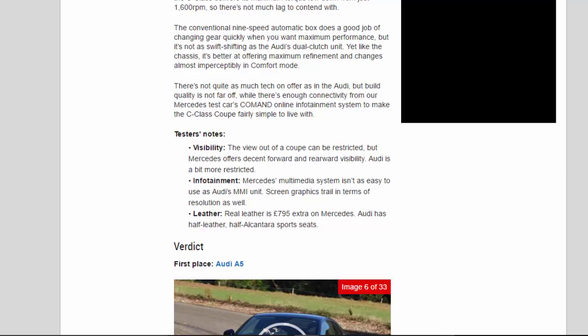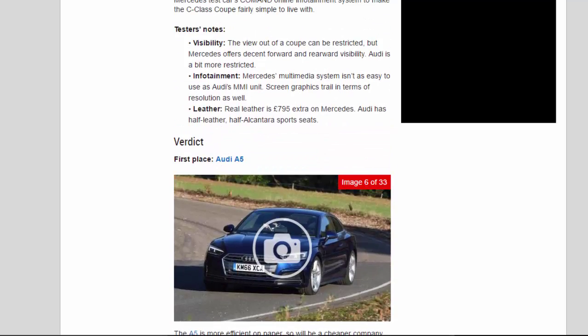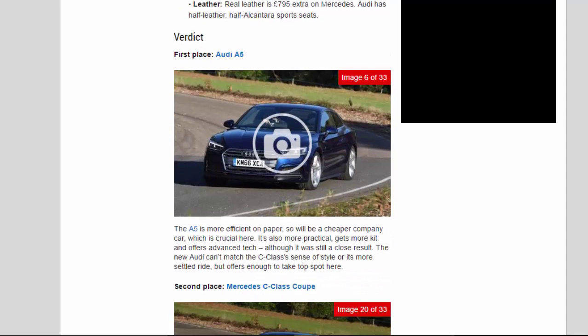Tester's notes — Visibility: the view out of a coupe can be restricted, but Mercedes offers decent forward and rearward visibility, while the Audi is a bit more restricted. Infotainment: Mercedes's multimedia system isn't as easy to use as Audi's MMI unit, and screen graphics trail in terms of resolution as well. Leather: real leather is £795 extra on the Mercedes, while the Audi has half-leather, half-Alcantara sports seats as standard.